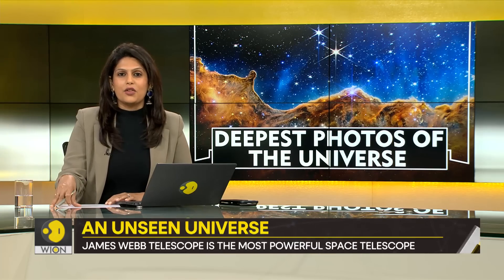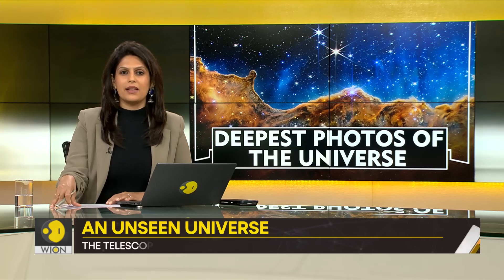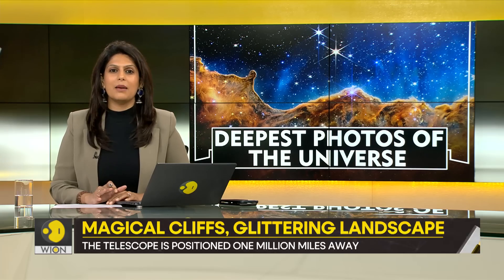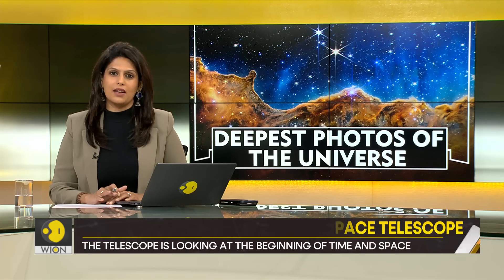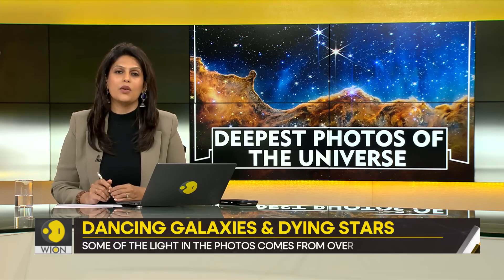How could we possibly end tonight's show without talking about the photos taken from the James Webb Telescope? You must have seen them all over social media. These photos are unlike anything we've seen before. Some of them are from the edge of the cosmos — they capture the birth of new stars, the last dance of dying stars, and the time around which the Earth was born. Our next report tells you how these photos change the way we look at our universe.